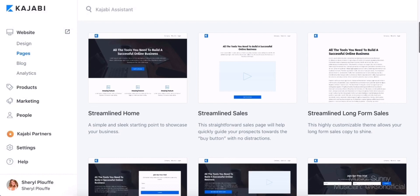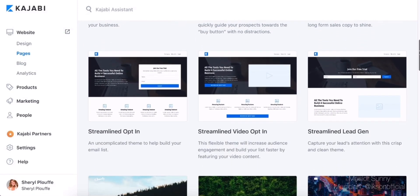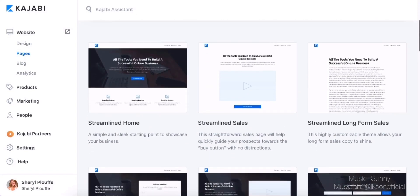What's even more exciting is that with these new designs I'm going to give you a little sneak peek of, you really don't need anything else. They've done an amazing job at Kajabi to give you every single thing you could possibly ever need.